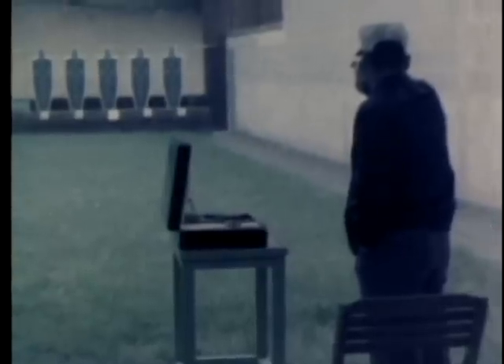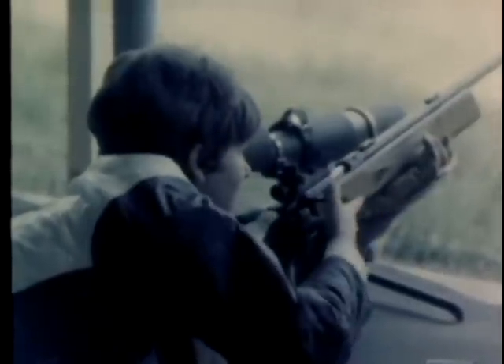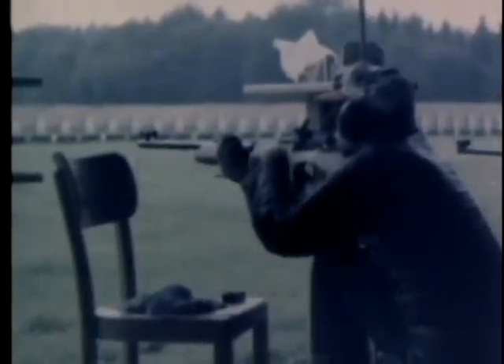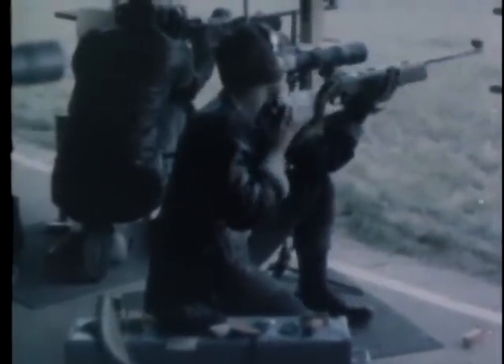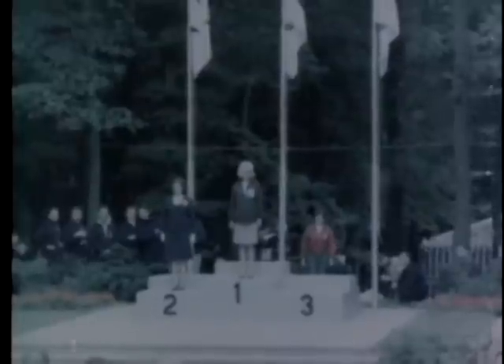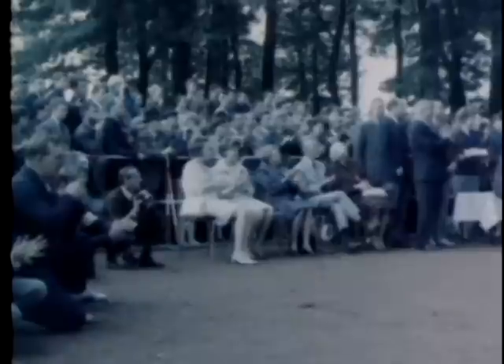At the small-bore pistol range, Staff Sergeant Edwin Teague of the U.S. Air Force shoots a near-perfect score. Following matches include the small-bore rifle English match from prone, kneeling, and standing positions for women and men, and a new event for air rifles. Awards are presented for individual and combined team scores. In the small-bore prone matches, Lieutenant Margaret Thompson, U.S. Women's Army Corps, places second.